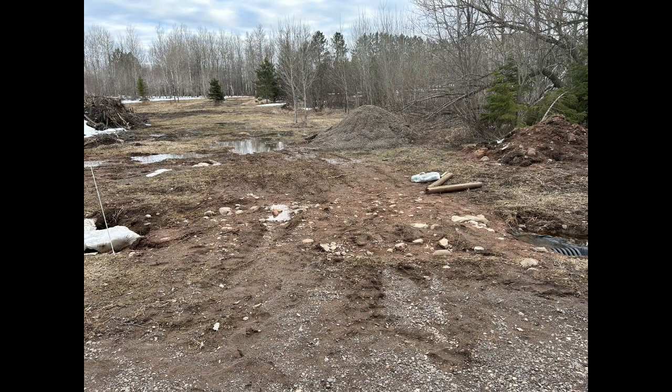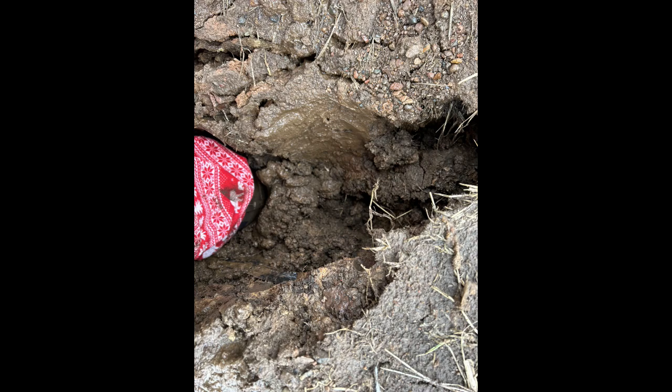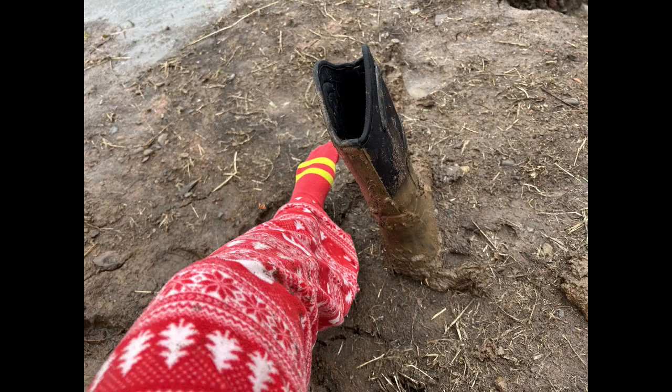This is a more recent picture — the field crossing that you saw the water running over has now collapsed. My daughter, who lives on the property and is a nurse in Duluth, walked across the field crossing and the whole middle collapsed, sucking her boot into the mud. She had to take both boots off and pull them out of the mud. Just some rework that has to be done.